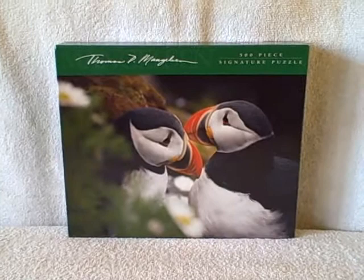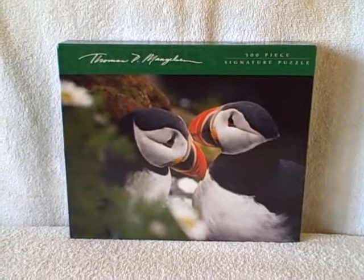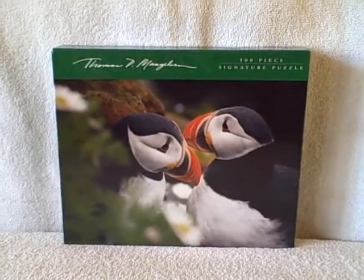New, unopened — 'Icelandic Cliff Dwellers' is the name of it. Thank you.